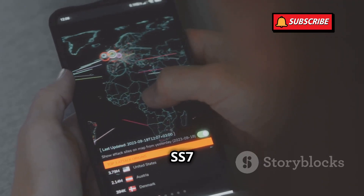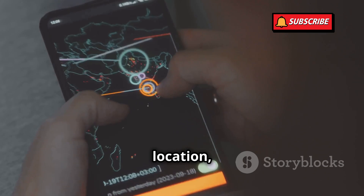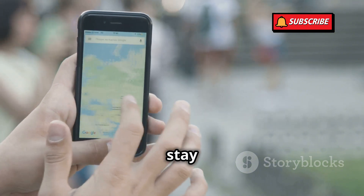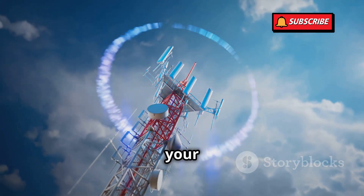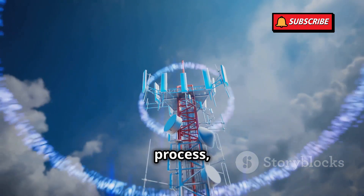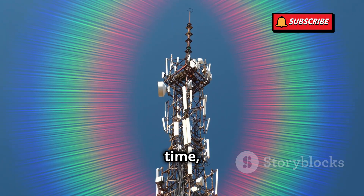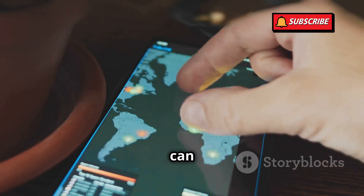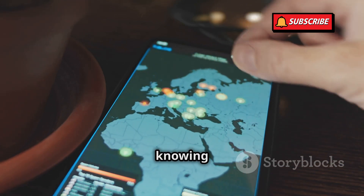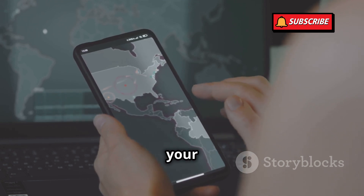Hackers can also use SS7 attacks to track your location. This isn't just about knowing which city you're in — they can pinpoint your exact location, down to the street or even the building you're in. This can be incredibly dangerous, especially for individuals who are trying to stay safe from stalkers or abusive partners. Your phone sends signals through the SS7 network to connect you to the nearest cell tower, and this process can be exploited. Hackers can use this information to track your movements over time, building a detailed profile of your daily routines and habits, following you in real time and knowing exactly where you are at any given moment. This level of surveillance is not just invasive — it's a serious threat to your personal safety and security.